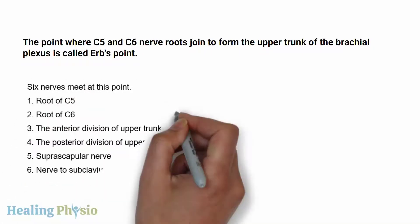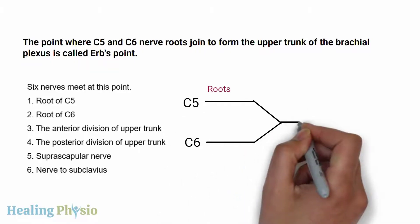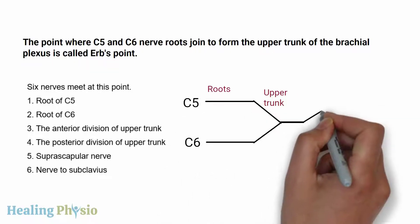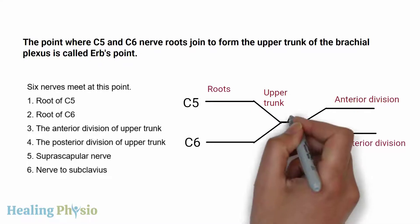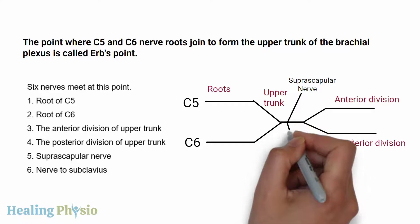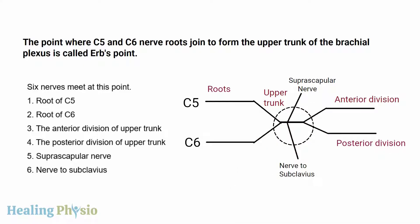Six nerves meet at this point: the root of C5, root of C6, the anterior division of upper trunk, the posterior division of upper trunk, the suprascapular nerve, and the nerve to subclavius. The roots of C5 and C6 join to form the upper trunk, which then divides into anterior and posterior divisions and gives rise to the suprascapular nerve and nerve to subclavius. So all six nerves together form Erb's point.